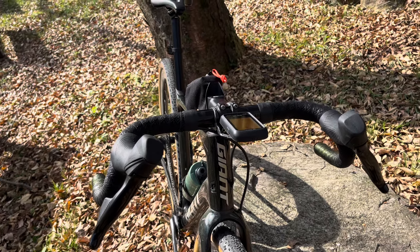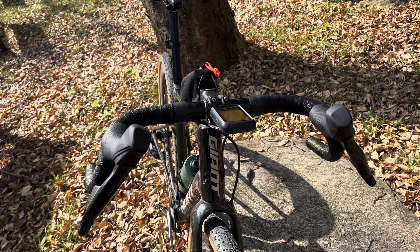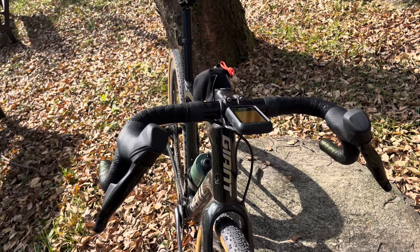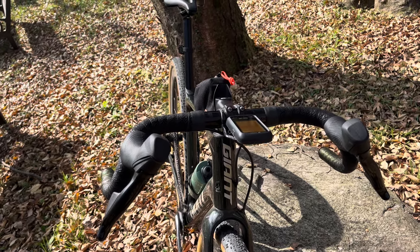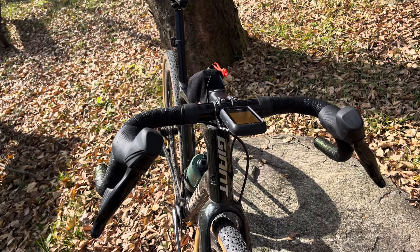The flare on the bars coming out is like 24 degrees, so it's really wide on the drops. I didn't think I would like that actually — I was just experimenting — but I really do. I find it really comfortable when I go in the drops, which I don't do that much, but when I do it's great.